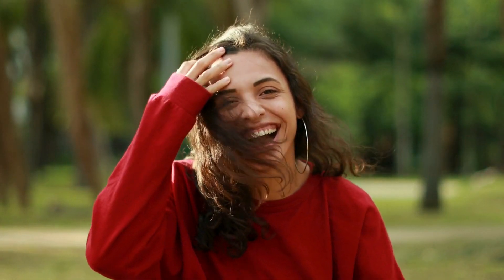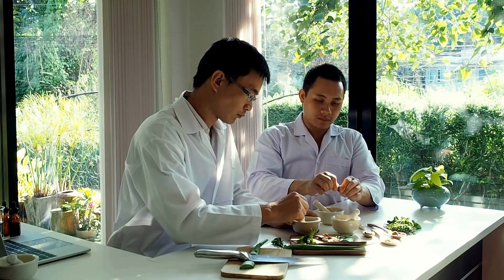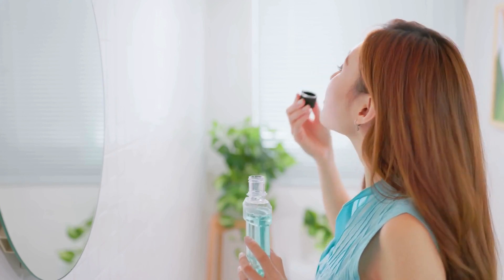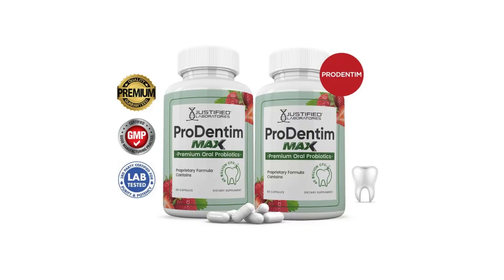What sets Prodentim apart is its natural composition. Every ingredient is natural and carefully selected for optimal oral health. Plus, it's suitable for everyone regardless of age or gender, with no reported side effects or contraindications. We all know dental visits can be costly, but Prodentim offers an affordable solution without compromising on quality.